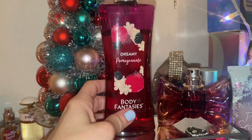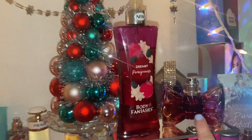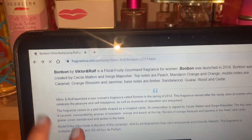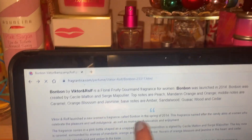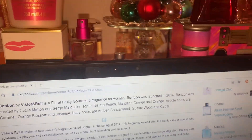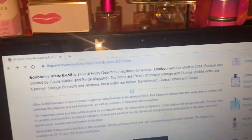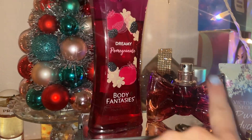Now I'm really telling you the truth — this is really good and it reminds me of Bon Bon. For three dollars versus probably at least sixty for this, I'm going to read you the notes to Bon Bon because I was right — they definitely share similar notes. Bon Bon's top notes are mandarin, which the other one also has, and orange, and peach. So Bon Bon has peach, Dreamy Pomegranate doesn't. Then orange blossom, jasmine, cedar, sandalwood, and amber. So they both share mandarin and amber.